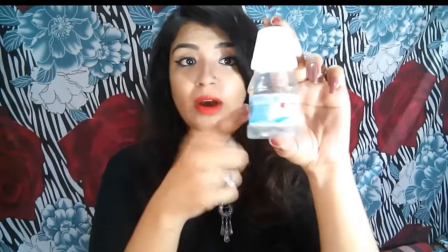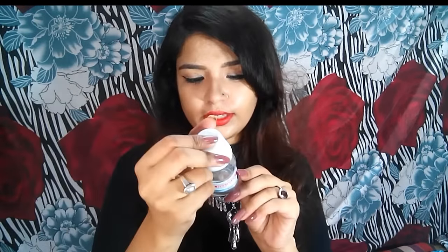Then I have this Hexodyne Mouth Freshener. I love this product — I don't have any mouth odor but I love using it and it really freshens up my mouth a lot. You can definitely use it; it retails for about 40 rupees and it's a really good mouth freshener.